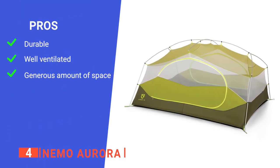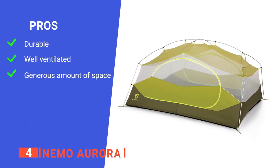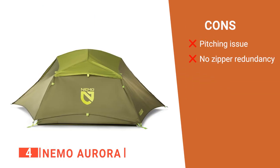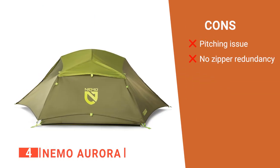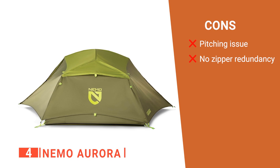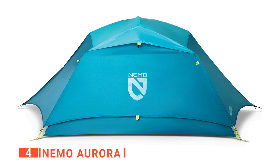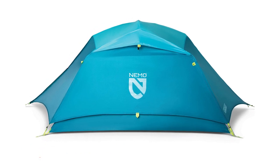Its pros are: it is durably built, it has a rainfly with vents, and it has excellent headroom. However, its cons are: it may be hard to put up for first-timers, and it has only one zipper. The Nemo Aurora ultralight tent is built for anyone looking to go on a camping trip with their friends or family.